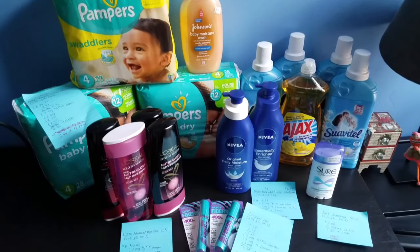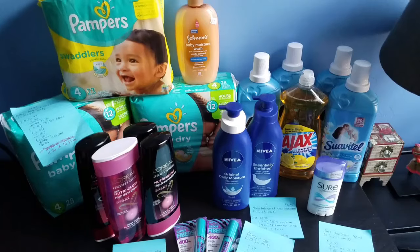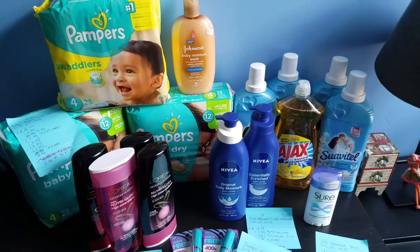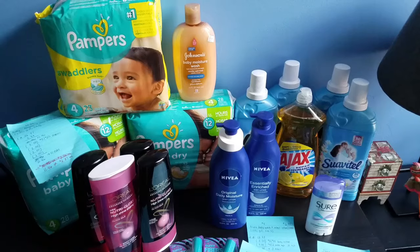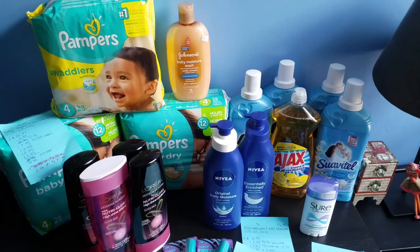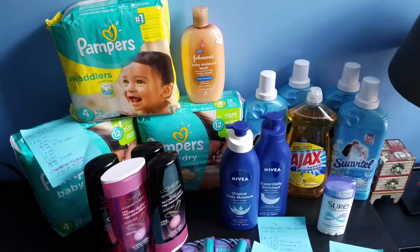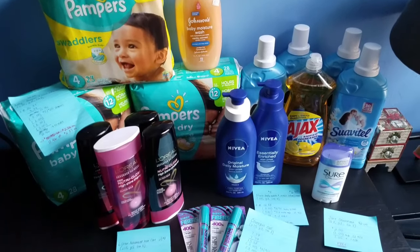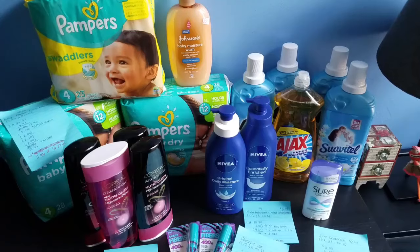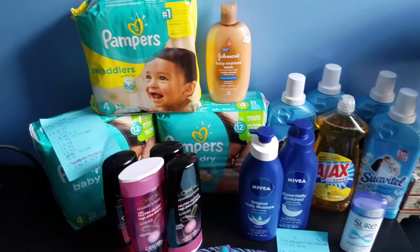I'm back home and here's the breakdown of the items I got today. I forgot to mention at the beginning of the video that I started off with a $10 off $60 CVS coupon, which made my first transaction even better. The first transaction included Pampers, L'Oreal Advanced Hair Care, and CoverGirl. The second transaction was Suavitel, Nivea, and the Sure deodorant.